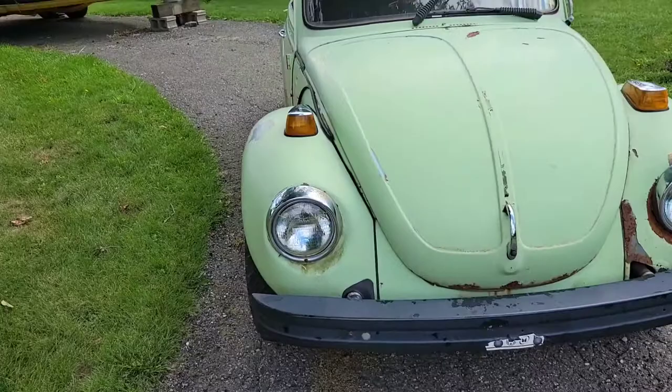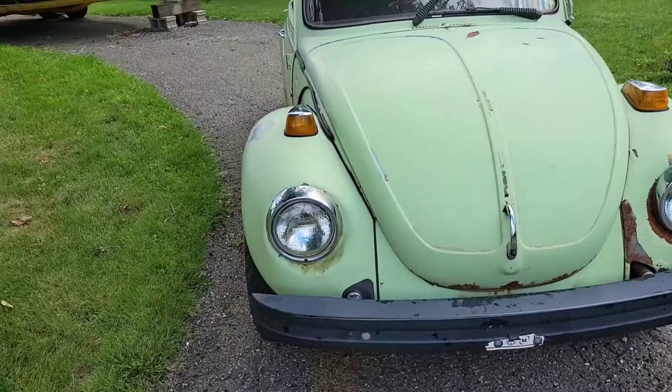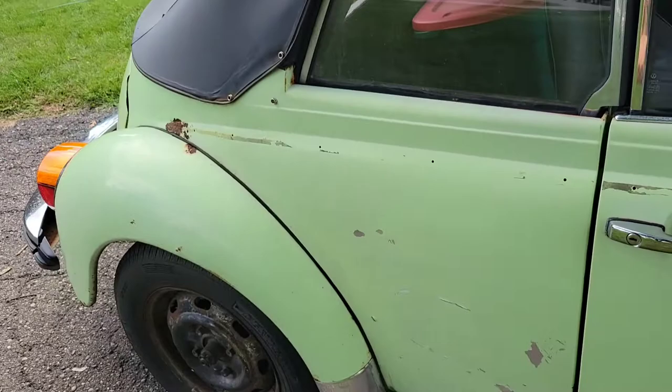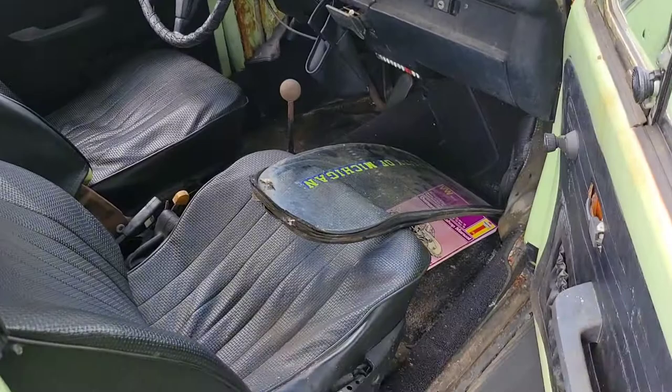Alright guys, so here it is — the 74 Super Beetle. A little rough around the edges, but I've definitely seen them in worse shape. It is a local car. Went to U of M — I think he said his kid drove it. But the seats are nice.